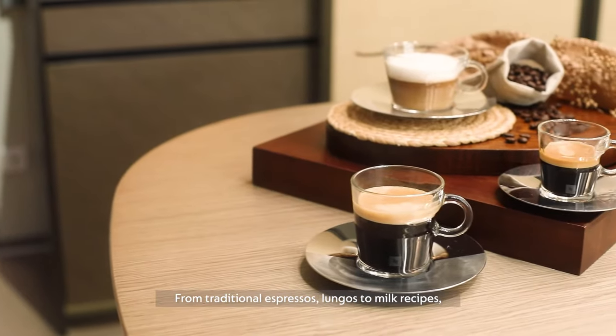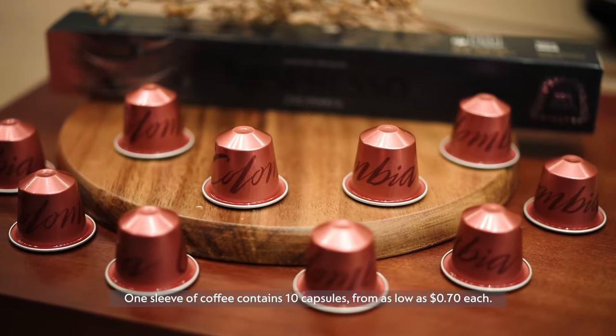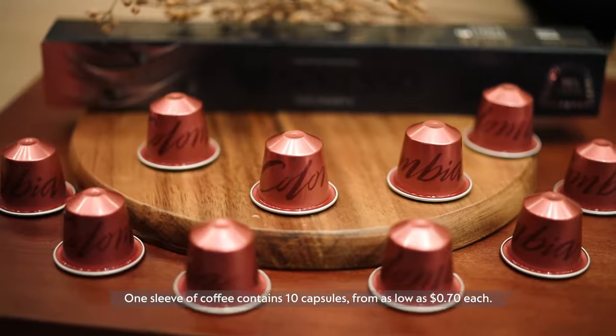From traditional espressos and lungos to milk recipes, each coffee has its own unique flavour profile. One sleeve contains 10 capsules from as low as 70 cents each.